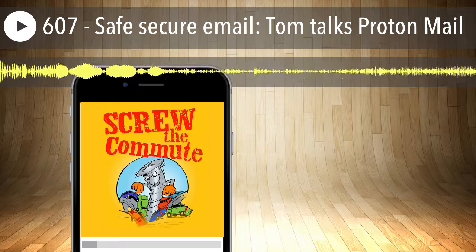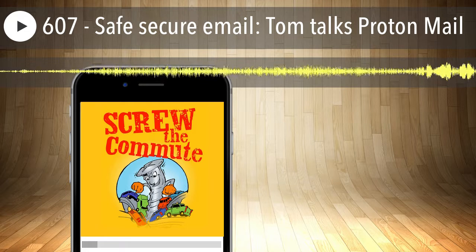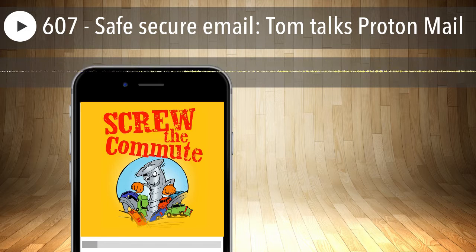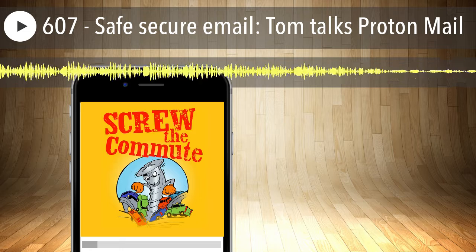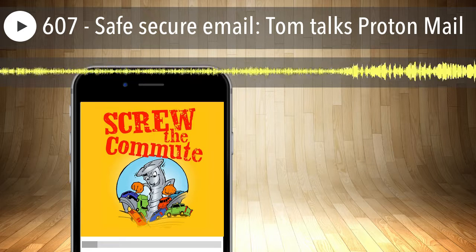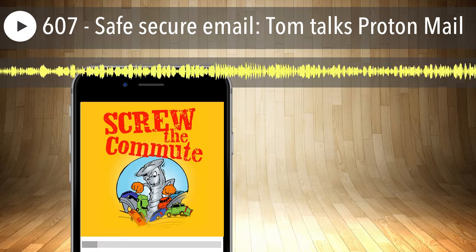Hey everybody, it's Tom here with episode 607 of Screw the Commute podcast. I'm here talking about ProtonMail today. If you're worried about email privacy, I've got the program for you. I hope you didn't miss episode 606 — that was a business card technique that hardly anyone does. It will get you way more website traffic from your business card than fancy paper stock or cute pop-up designs will, and it'll be way cheaper. Check that out at screwthecommute.com/606. Anytime you want to get to a back episode, put screwthecommute.com slash and then the episode number.